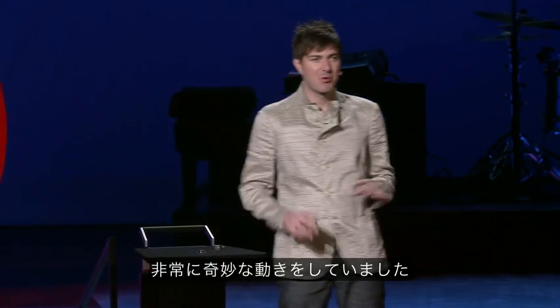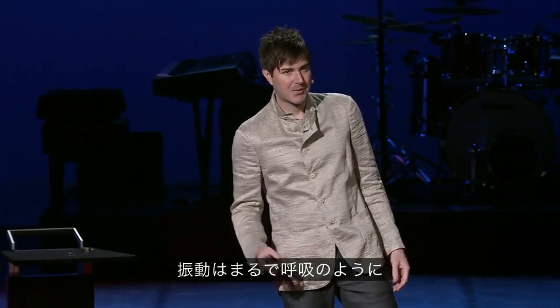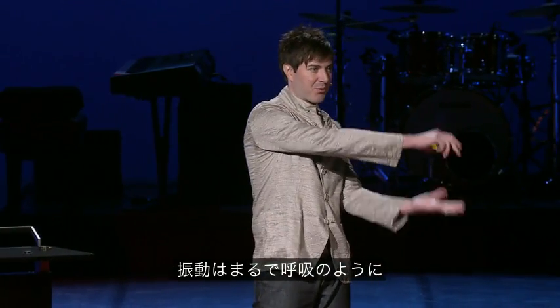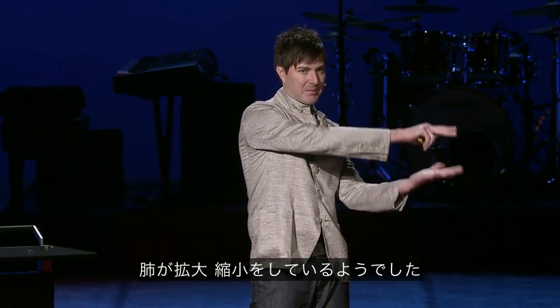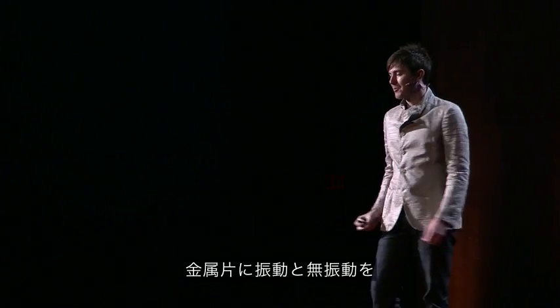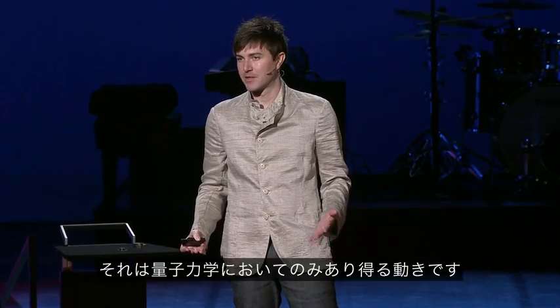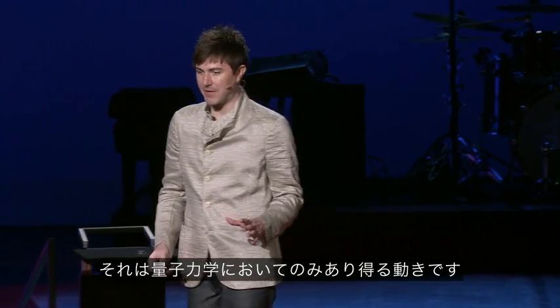And so we measured its motion, and we found it was moving in really weird ways. Instead of just sitting perfectly still, it was vibrating. And the way it was vibrating was breathing, something like expanding and contracting bellows. And by giving it a gentle nudge, we were able to make it both vibrate and not vibrate at the same time — something that's only allowed with quantum mechanics.